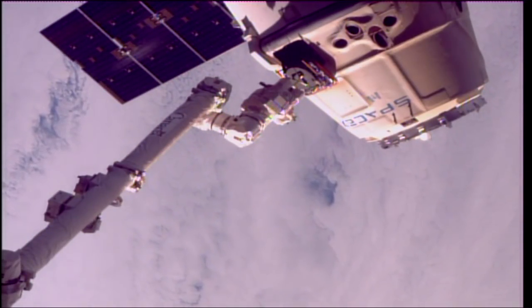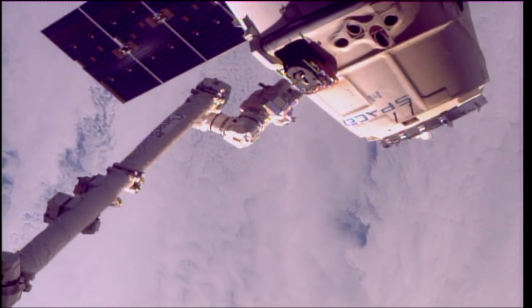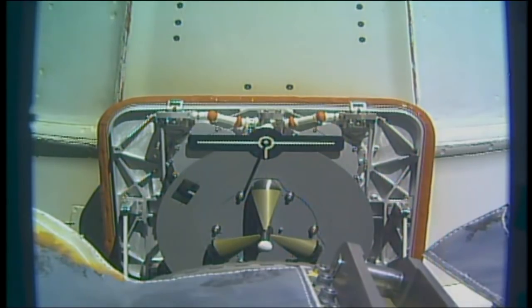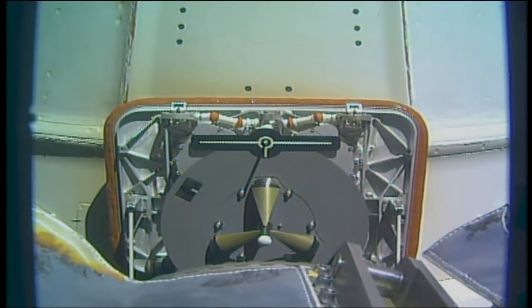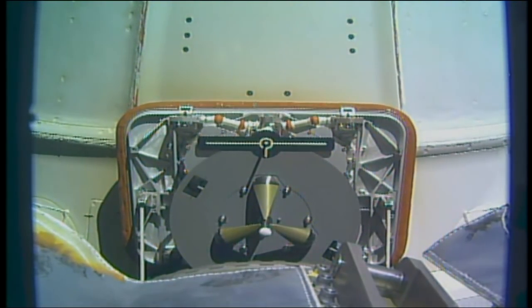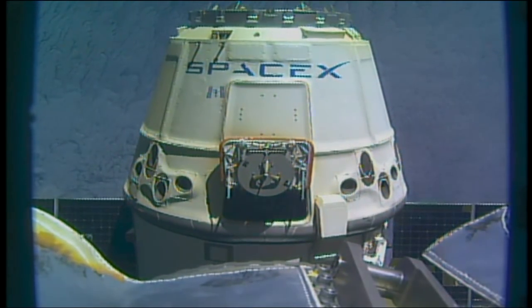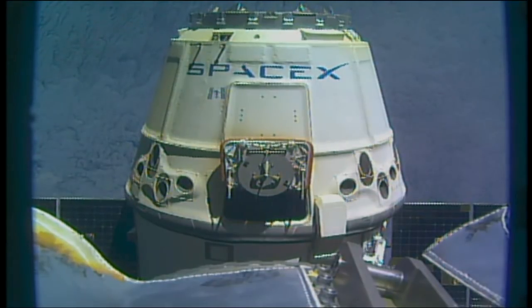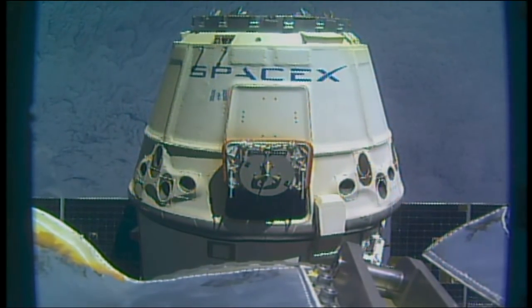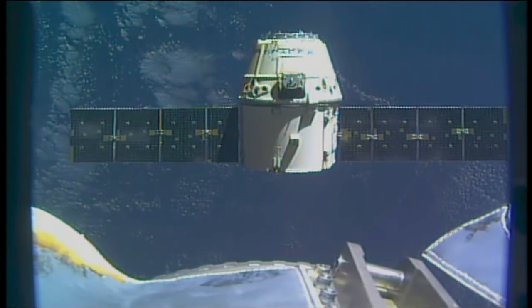Back-off in progress. Now the arm commanded, it's backing away from Dragon, which remains in free drift. Getting a good view of the capsule portion of SpaceX's Dragon. Dragon depart commanded, and departure burn number two underway.